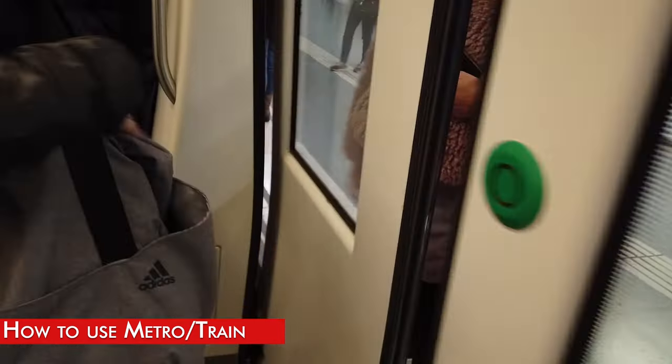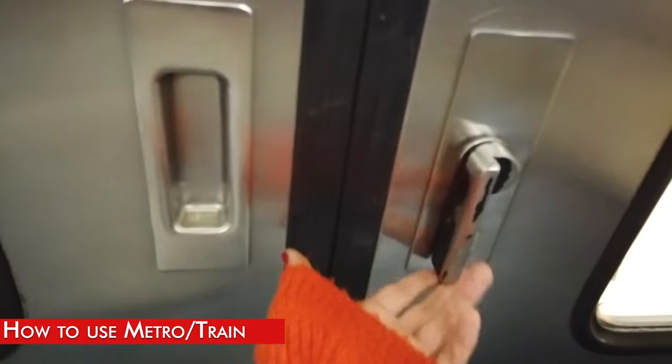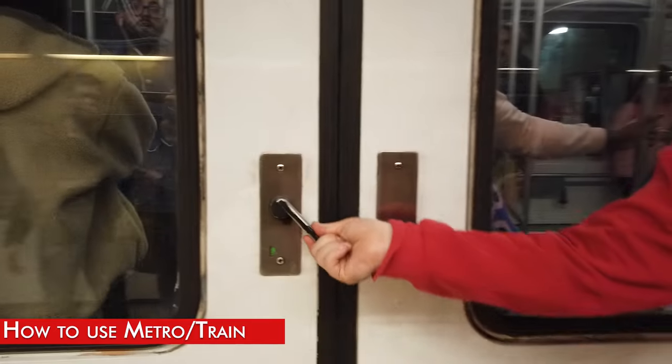Very important: if you don't push the button inside the metro, the door won't open — whether you are inside or outside the train.